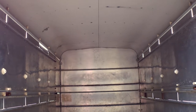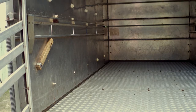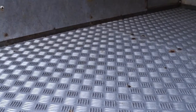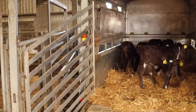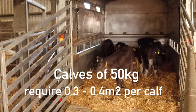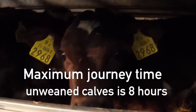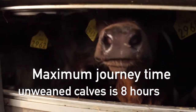In terms of the transport vehicle itself, it should be dry, clean and disinfected and in good condition with no sharp projections. The trailer and loading areas should have non-slip flooring and the front should be solid. Young calves must have enough space to be able to lie down during transport — a calf of 50 kilos requires 0.3 to 0.4 meters squared per calf. The maximum journey time for unweaned calves in a basic standard vehicle is eight hours.